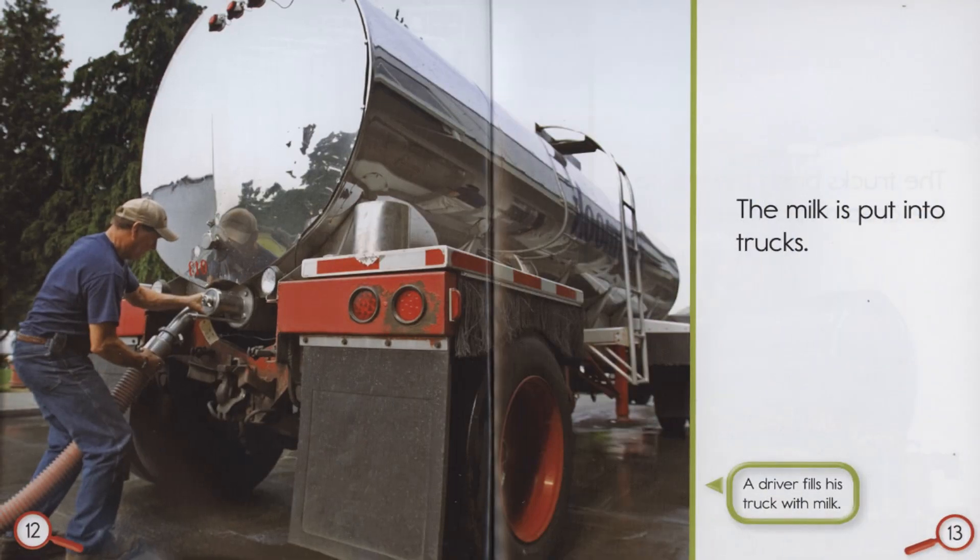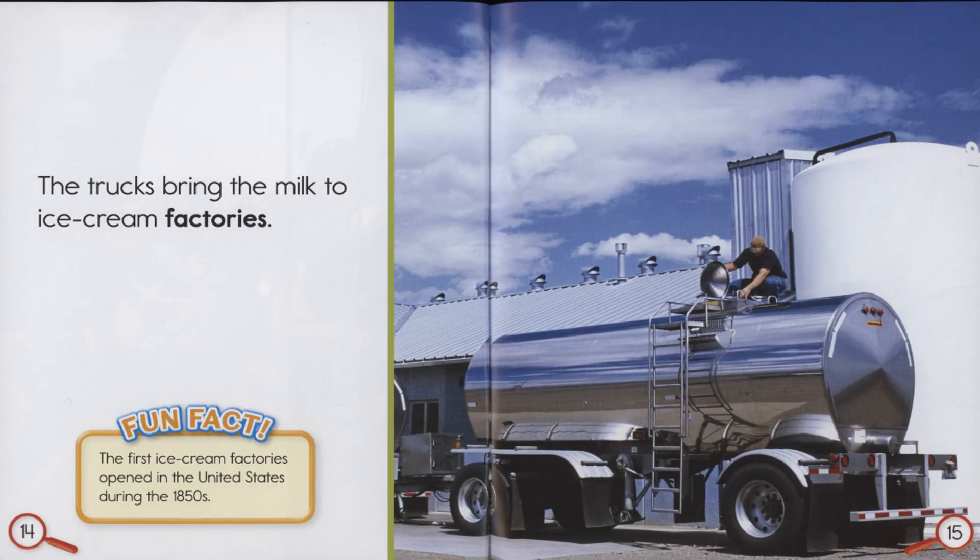The milk is put into trucks. A driver fills his truck with milk. The trucks bring the milk to ice cream factories.